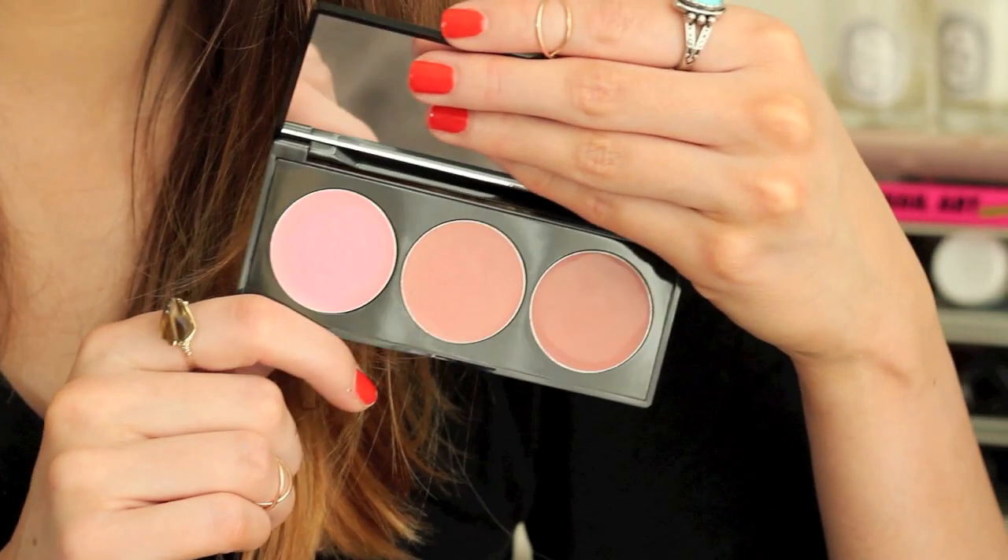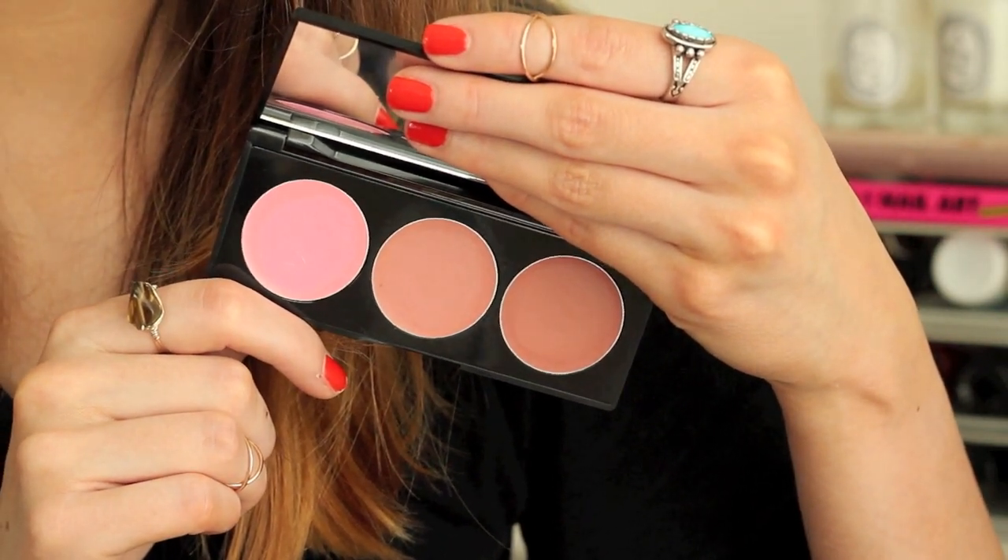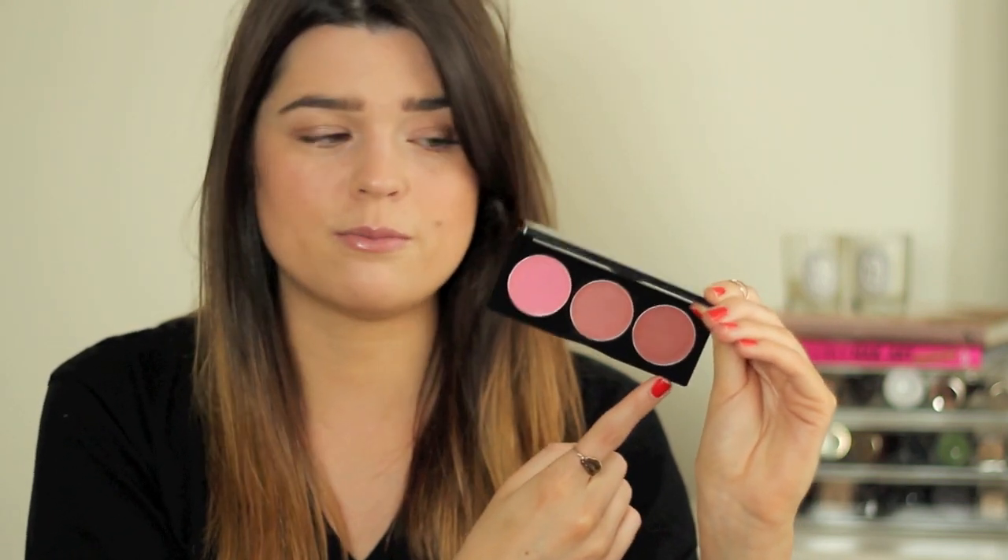The next palette also has quite a few creamy colours — it's the Stila Convertible Colour Dual Lip and Cheek Cream Trio in the Cool Shade. They do a warm version as well, but I picked this one because the warm one has Gerber, which I've already got. You've got Peony, Lilium, and Cherry Blossom, and I've got Lilium slightly on my cheeks today. I really love the formula of these Stila ones — so many products that claim to work on lips and cheeks are lying, they're usually really dry, but these look perfectly good on both.